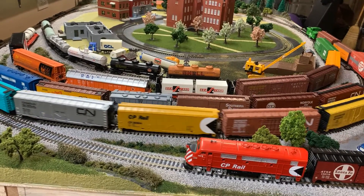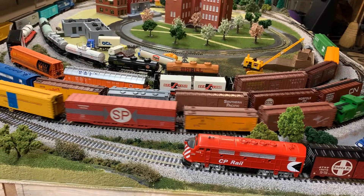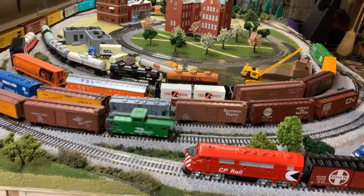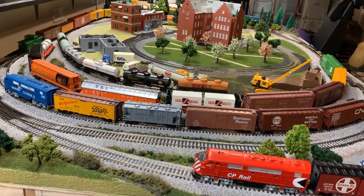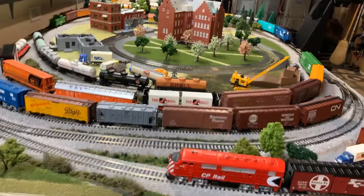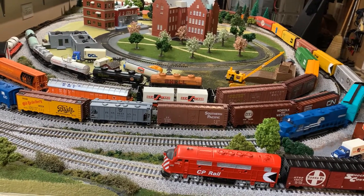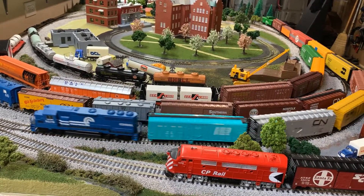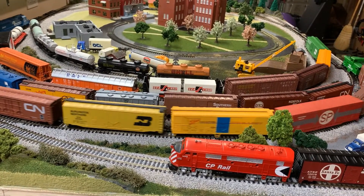Hi everybody and welcome to another great episode of Combs Teeny Tiny Town. It's a busy day here on the layout. The yards and the sidings are filling up with cars, and my new Conrail GP40 is pulling a load of fresh freight cars around the track.